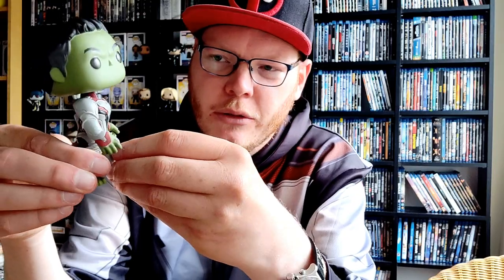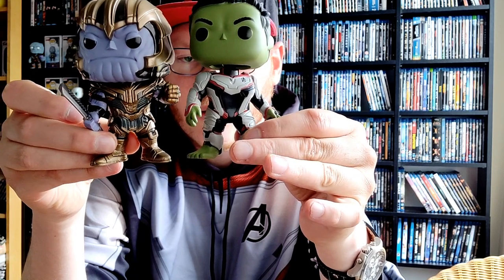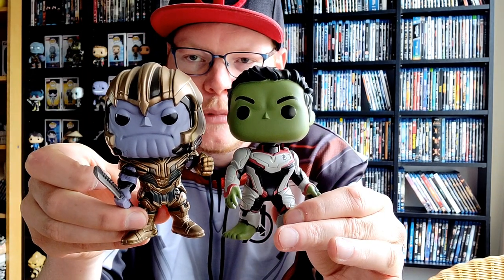Next one — shall we do the Hulk? Yeah, why not, let's do the Hulk. We got a really big Hulk — he has the quantum suit. He doesn't appear in any trailers but he is in the movie — that's a spoiler, but the movie is out for 10-11 days already, and if you're a big Marvel fan you've already seen it. I've seen it twice and I'd like to see it a couple more times. Here we have the enormous Hulk — he's quite big. Let me compare him to Thanos.